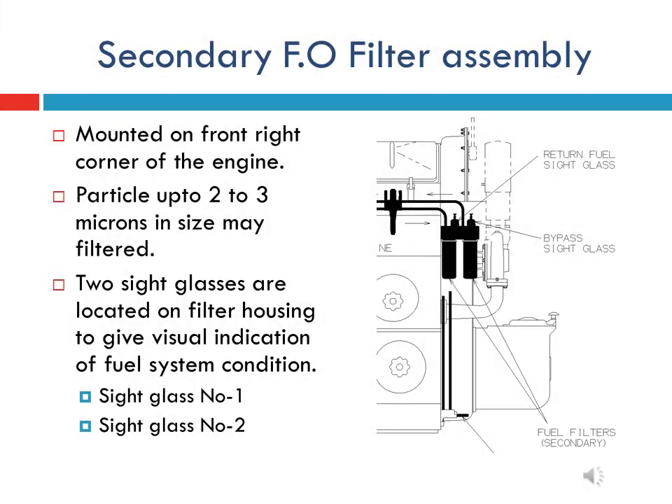The secondary fuel filter assembly is mounted on the front right corner of the main engine. This filter assembly consists of two filter elements. It is equipped with two sight glasses and two relief valves fitted inside the sight glasses.